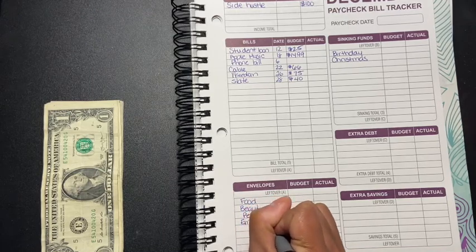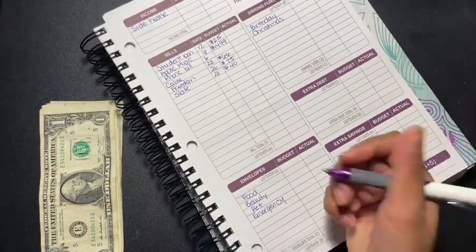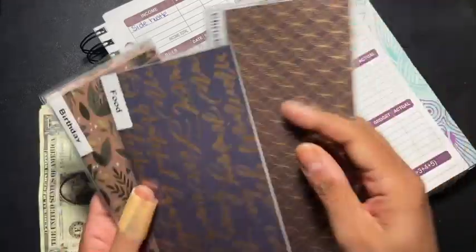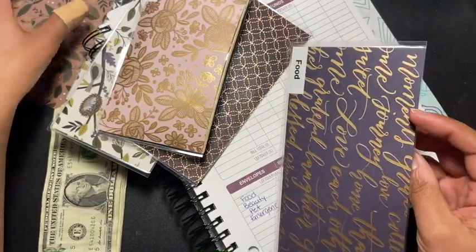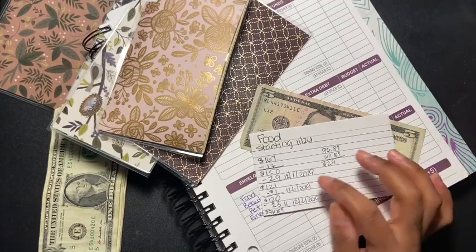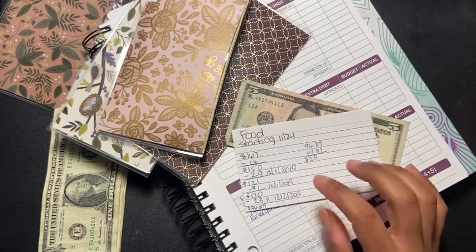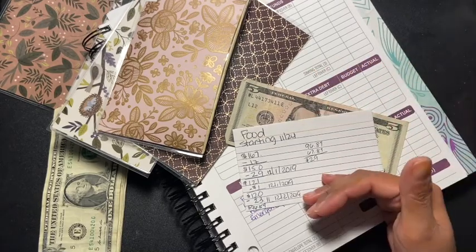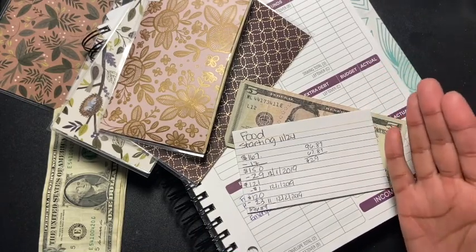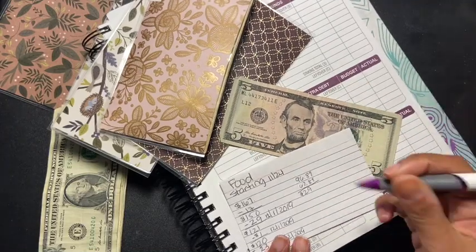I'm actually filling the emergency envelope as well. Food is going to get $150. Food currently has five dollars in it, and this is why I tell y'all it gets hard to track — you take the money out and come back and lose track. I have to get more consistent about this. At least I know where my money's going since this is my food envelope, and I have five dollars left over.